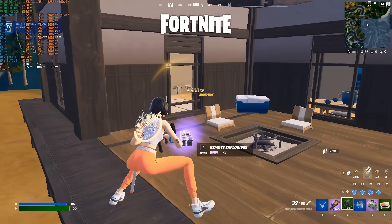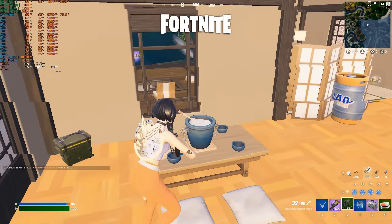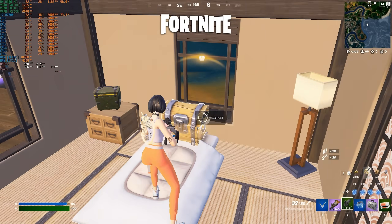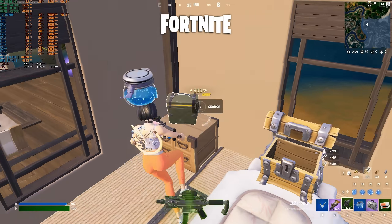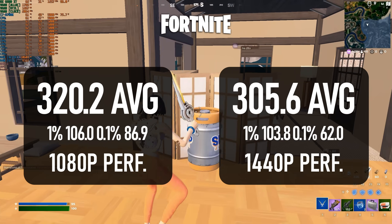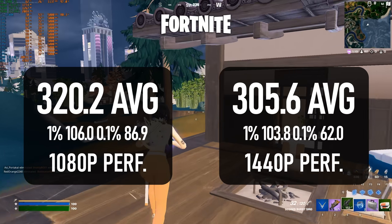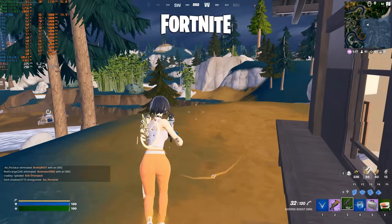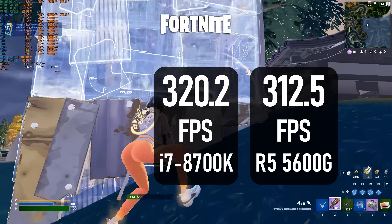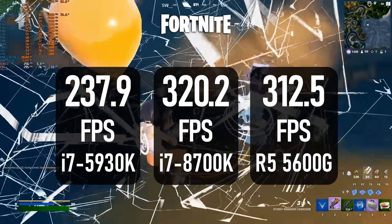Fortnite is great for benchmarking — it can tax a GPU at max settings in normal DX12 mode, and it can tax a CPU in performance mode. The average FPS is a pretty exceptional 300+, thanks to the i7, with 1% lows close to 100 and 0.1% lows of about 60, because it's still a UE5 game and still a live service game, and some stutters are to be expected. It appears to be roughly on par with the Ryzen 5 5600G and about 80 frames faster than the i7-5930K.